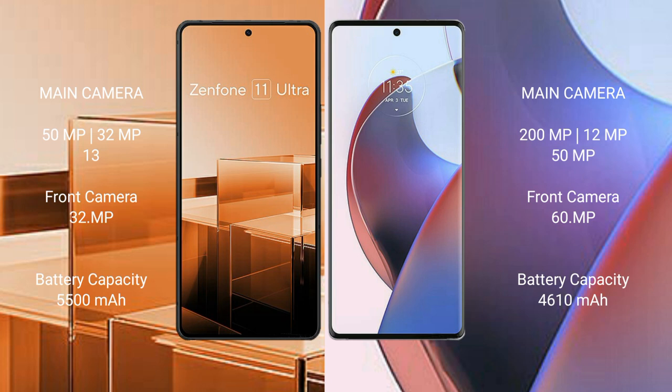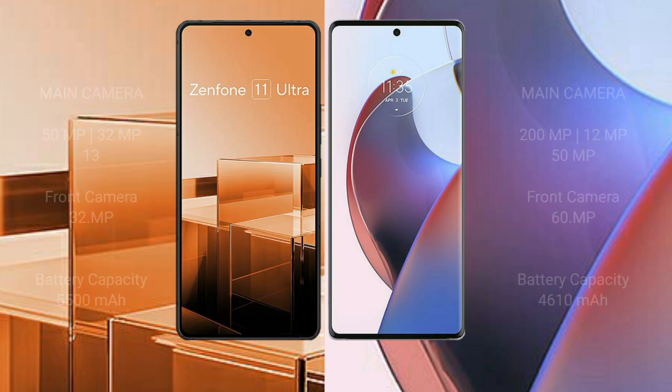Asus Zenfone 11 Ultra has a 5500mAh battery with 65W fast-charging support. Motorola S30 Ultra has a 4610mAh battery with 125W fast-charging support.